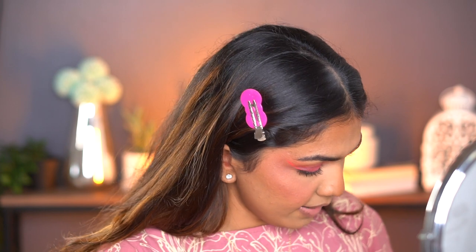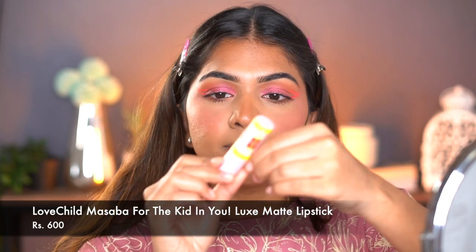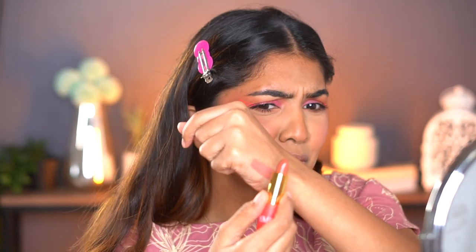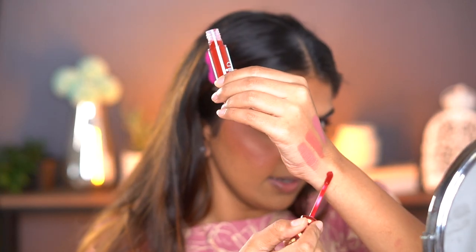Last but not least I have lipsticks from Love Child by Masaba. This is their ultra matte lipstick in the shade Sweet Supreme — look at that shade, it's beautiful. Then Eye Candy — look at that. And then Meeta. These shades are so beautiful and they're gliding on like butter. I also have a liquid matte lipstick in the shade Take a Dare — a bright red. I'm a lipstick kind of girl, so I'm going to use this today, but first I want to line my lips.